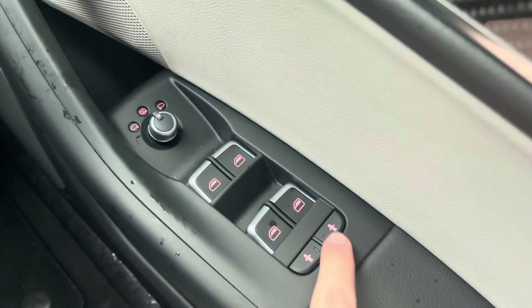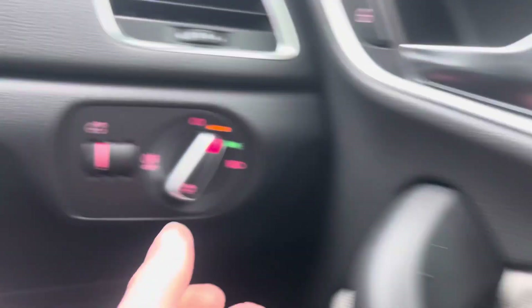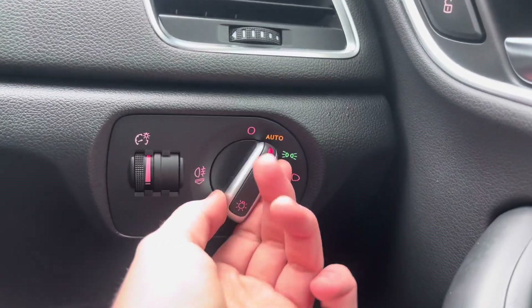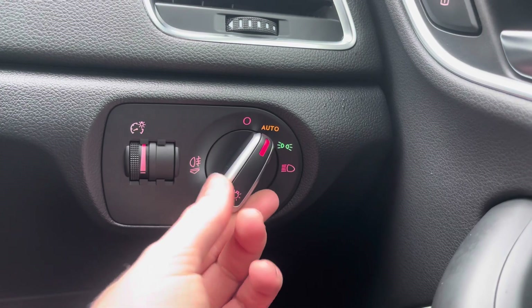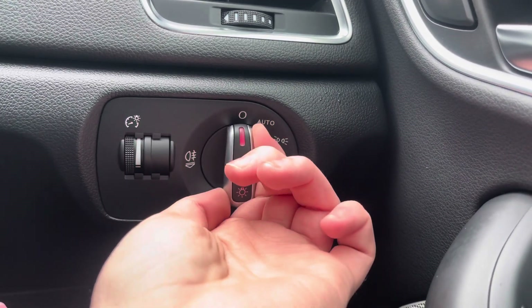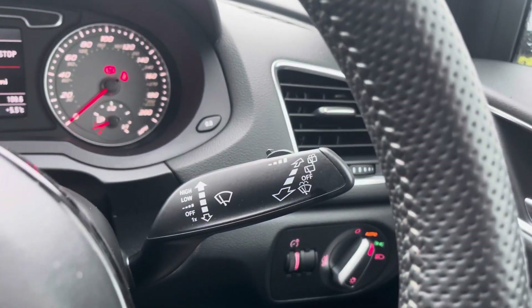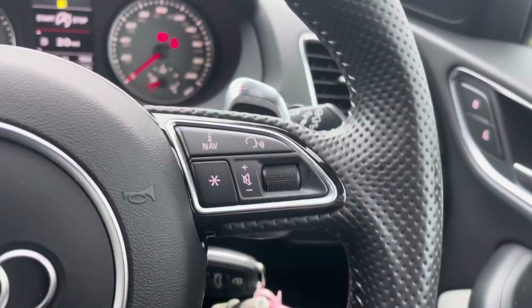You have full electric windows with your buttons for your child locks for either side of the vehicle. You do have automatic headlights, so when set to auto you don't have to worry about turning them on — they will activate when necessary, allowing you to keep focused on the road and not lose concentration. You have your wiper stalk there behind the steering wheel.